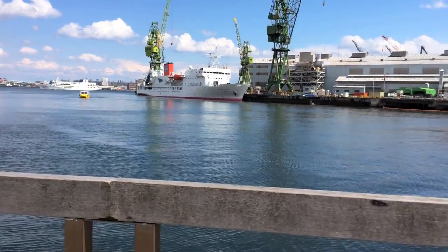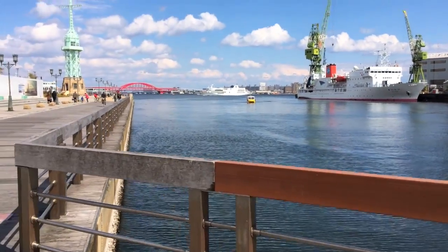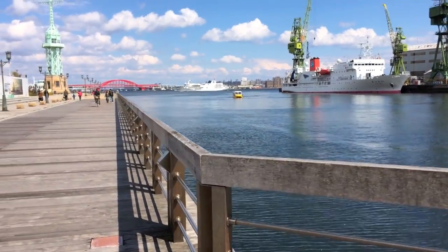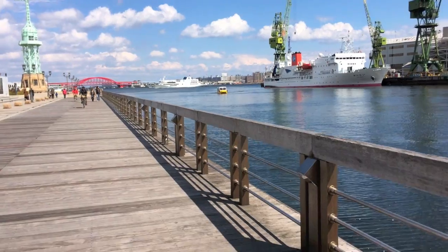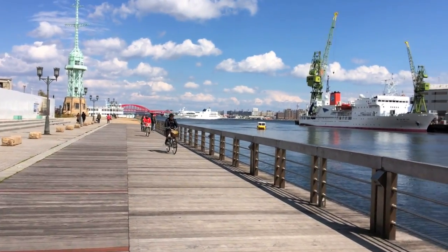And now we have Kobe Bridge! That's Kobe Bridge over there, the red one. Let's walk over this way and see — there's a nice boat. Luminous? I'm not sure. And there goes another boat all over the place.